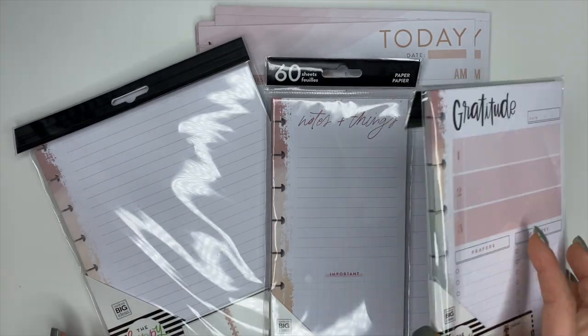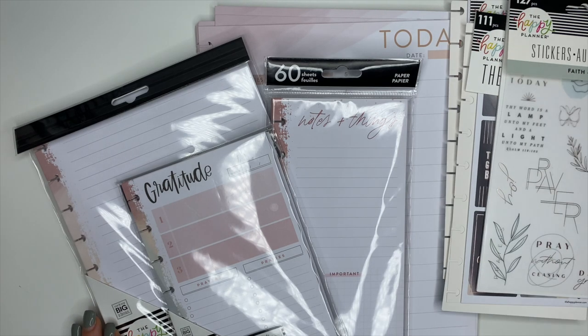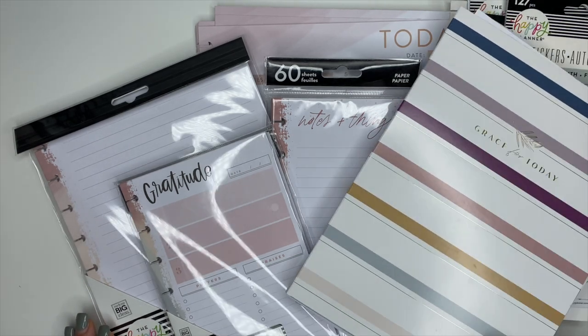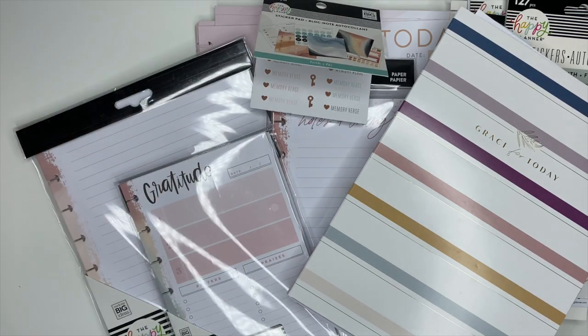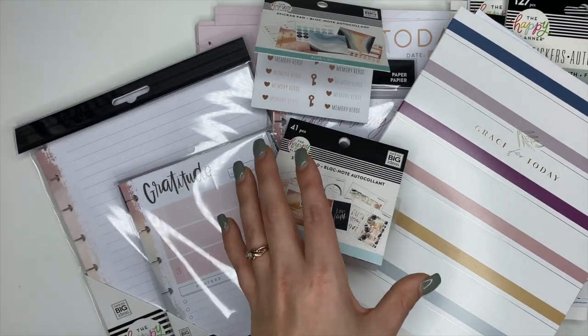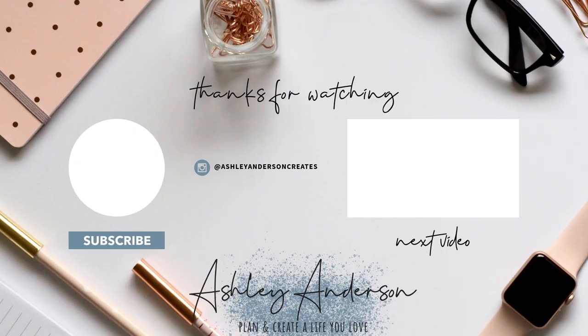That's the stickers and accessories for the Faith Collection! This one is gorgeous — if you're into faith planning, I highly, highly recommend it. Don't forget to watch the planner flip-through videos linked below, and check out the other videos as well. If you haven't already, hit the subscribe button, have an incredible day, and I'll see you in the next one!